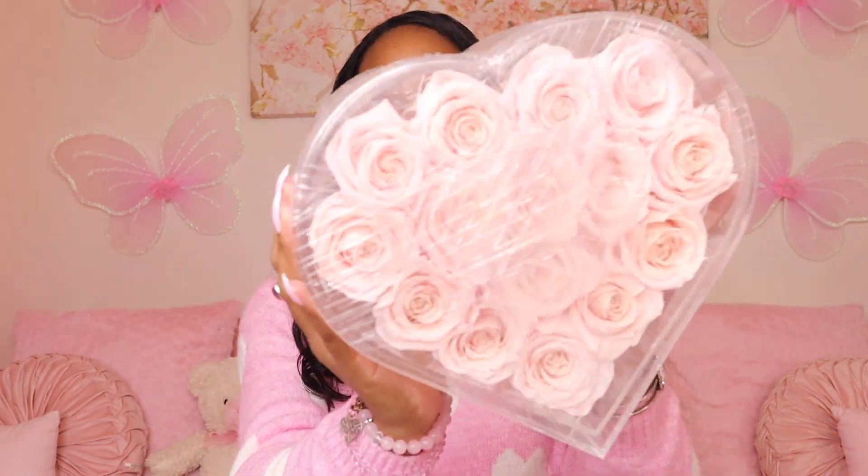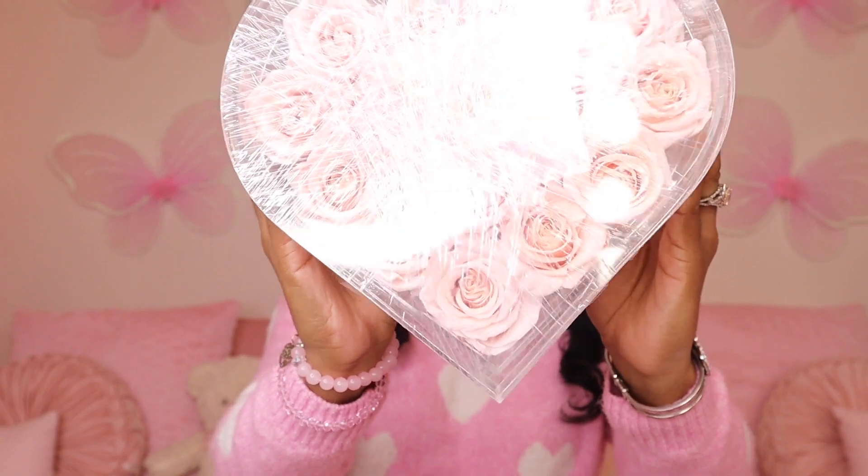I can already tell I'm going to love it. It has a little paper on top — let's take that out. Oh my gosh, look at these! The acrylic case is so pretty. Let me put it up closer so you can see it.